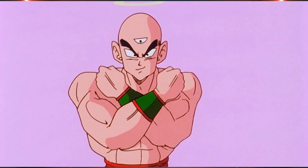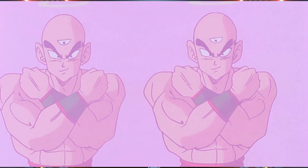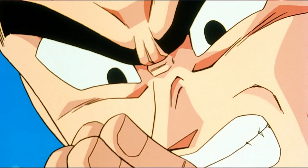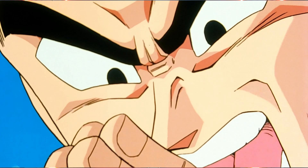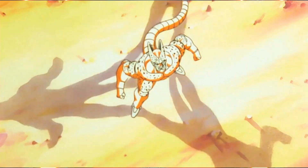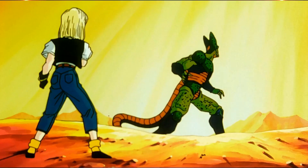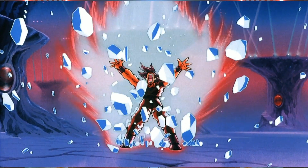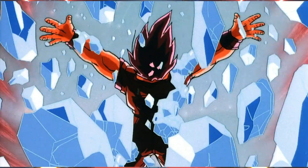Can you imagine if Yamcha, Tien, and Krillin were still fighting at least mostly on par with everyone else? I know this scene would have gone differently if Tien had a x20 power-up in his back pocket. But Z never utilized it again outside of one filler arc and a couple of movies.